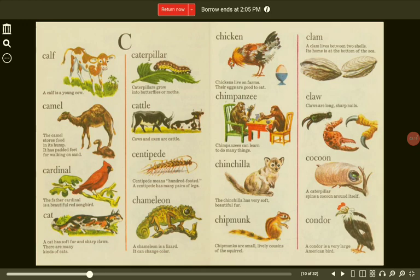Cattle. Cows and oxen are cattle. Centipede. Centipede means hundred-footed. A centipede has many pairs of legs. Cardinal. The father cardinal is a beautiful red songbird.